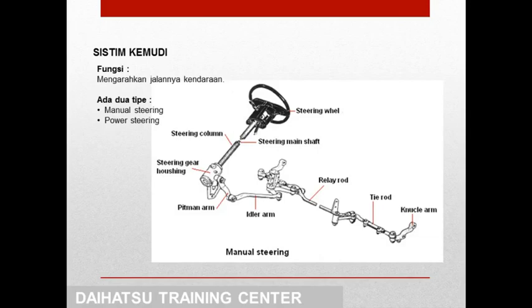Seperti minggu kemarin, sistem kemudi adalah sebuah sistem yang berfungsi untuk mengarahkan jalannya kendaraan. Di sistem kemudi ada dua tipe yang biasa digunakan, yaitu manual steering, kemudian yang kedua adalah power steering. Manual steering adalah sebuah sistem di mana pengemudian dilakukan dengan menggunakan rangkaian roda gigi atau gearbox tanpa tambahan bantuan hidrolis. Sedangkan untuk power steering ada tambahan mekanisme hidrolis yang digunakan untuk meringankan pengemudian atau membantu kenyamanan dalam mengarahkan kendaraan.